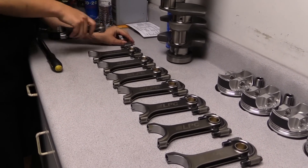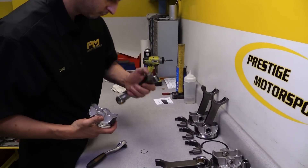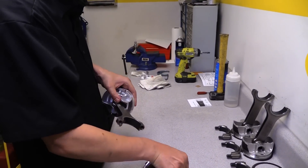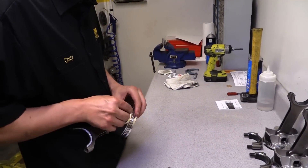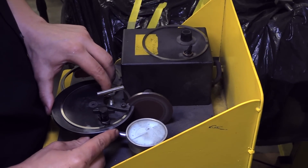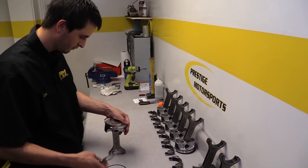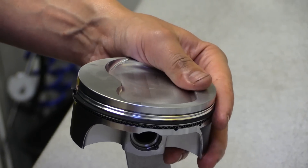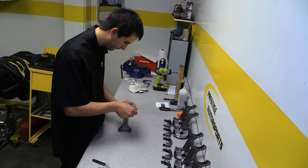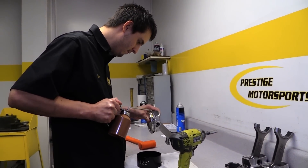Connecting the pistons to the crankshaft are a set of Liberty Pro Series H-beam connecting rods. These are six and a quarter inch rods with a Chevy size 0.927 pin, all secured with wire lock. The rings are JE Pro Seal — the package is a 1.2 millimeter top ring, 1.5 millimeter second ring, and a 3 millimeter oil ring. And finally, it's time to send the pistons and rods home.